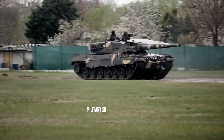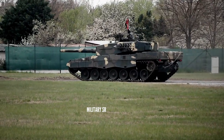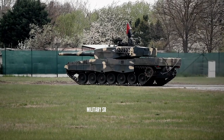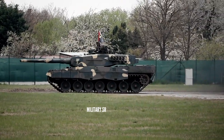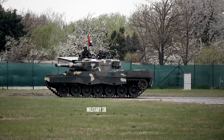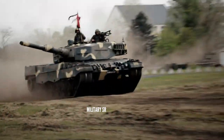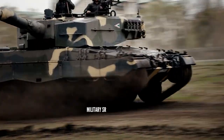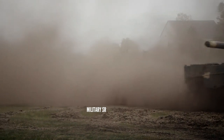The Leopard 2A4 is powered by an MTU MB873 diesel engine, which provides 1,103 kilowatts of engine output. The MTU MB873 is a four-stroke, 47.6-litre, 12-cylinder, multi-fuel, exhaust-turbocharged, liquid-cooled engine. The Leopard 2A4 can reach a maximum road speed of 72 km/h with a maximum cruising range of 550 kilometers.